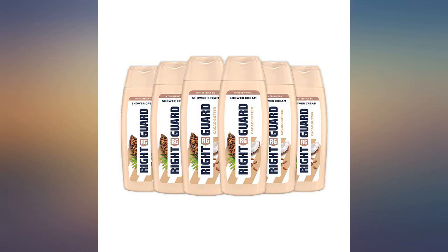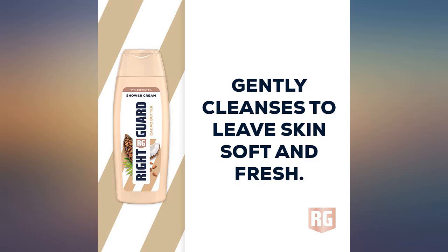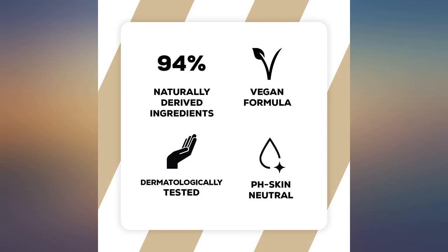Brilliant — leaves my dry, itchy skin smooth and hydrated. I've got very problematic skin but this sorts my skin out. Fantastic price, though it's a shame from a marketing view.